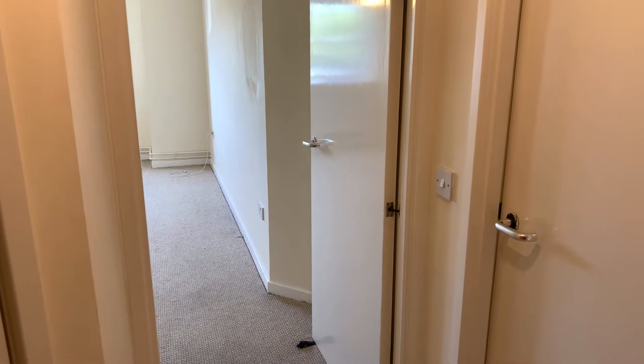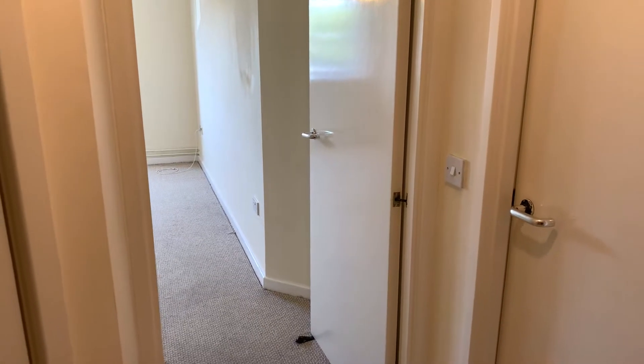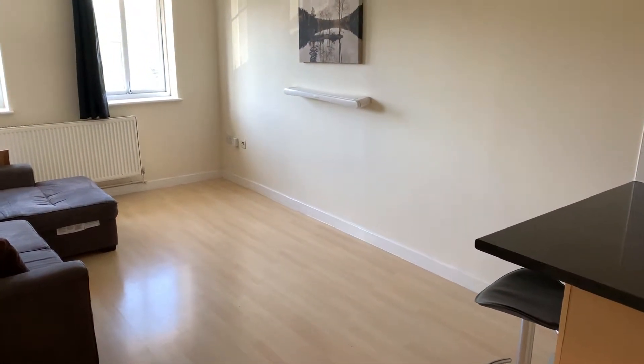Welcome to this Martin & Co video tour of this fantastic one bedroom apartment at Palomino Place in Westbury. You're joining me from the entrance hall and we're going to go straight into the lounge kitchen dining area.